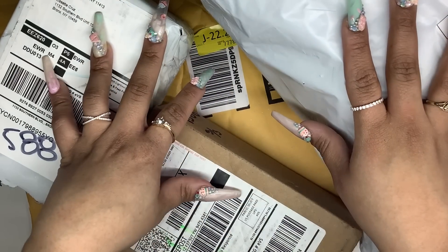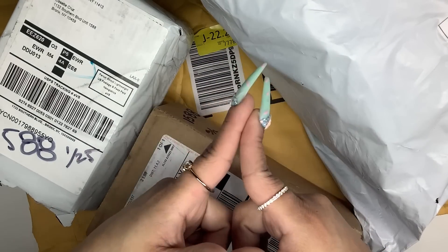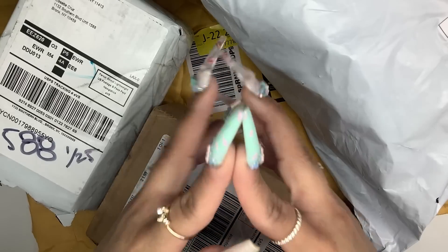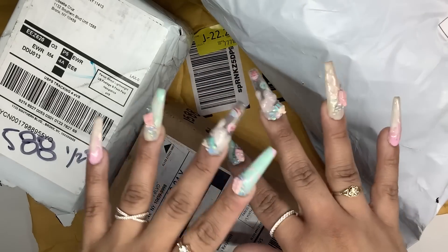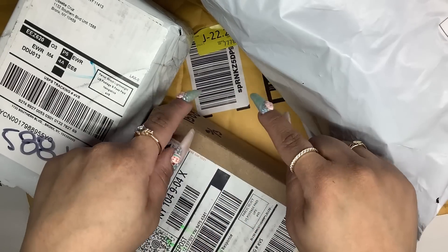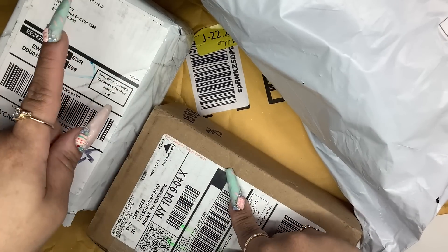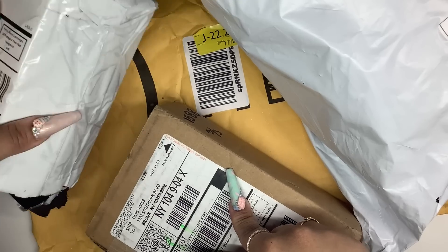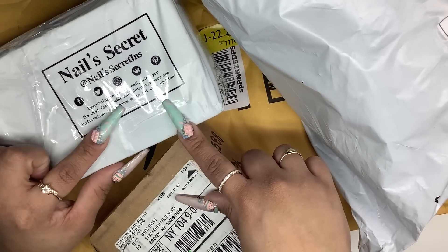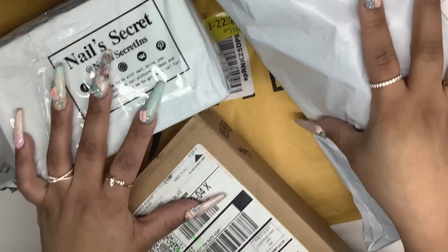Hey everyone, it's Lasette here and welcome back to another video on my channel. If you're new here, please go ahead and hit that subscribe button and that notification bell so you'll be notified when I upload. For this video, as you can see, we are going to be doing a nail haul. This one has nail secrets so we're going to open this up and show you guys what's inside. Let's get started.